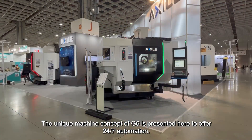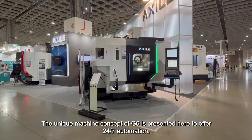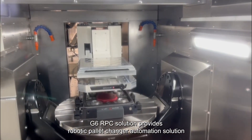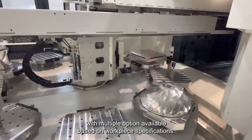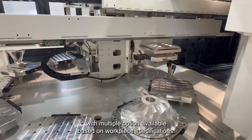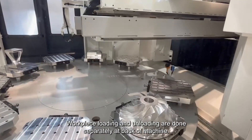The unique machine concept of G6 is presented here to offer 24-7 automation. The G6 RPC solution provides a robotic pilot changer automation solution and caters to diverse production requirements with multiple options available based on workpiece specifications. Workpiece loading and unloading are done separately at the back of the machine.